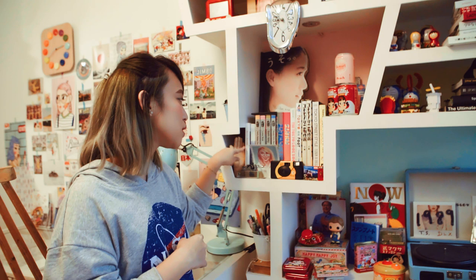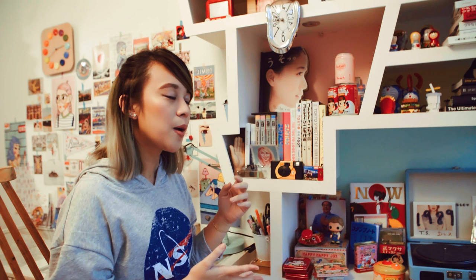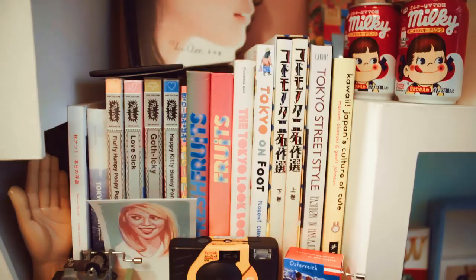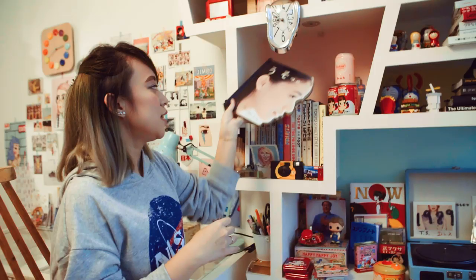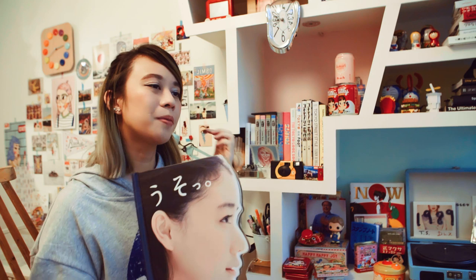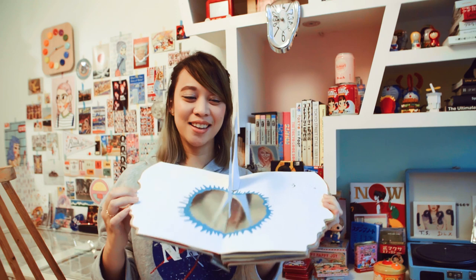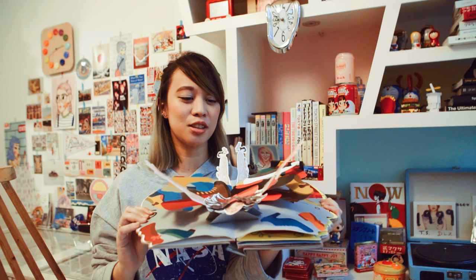This one is from Natsumi Hayashi — she's a photographer, she's the levitating girl if you've seen her online. And this one is just a general book about Japan. I love buying books about Japan. This is a Yu Aoi book — she's a really popular actress and model in Japan. If you've ever watched Rurouni Kenshin, she's Megumi. It's a pop-up book and it's really, really good — really exquisite. I bought it in Japan and it was expensive. It's a house, and then it's Marie Antoinette, and my favorite page is like an igloo or a snow globe. It's really cool.